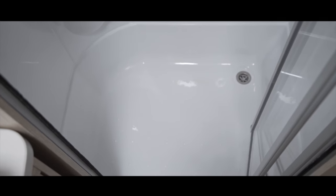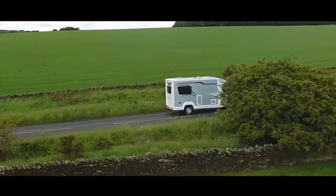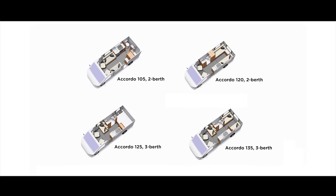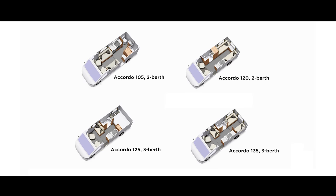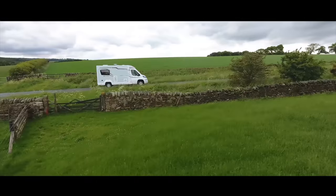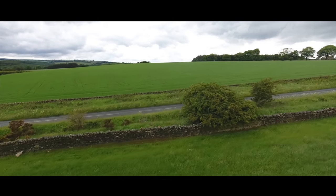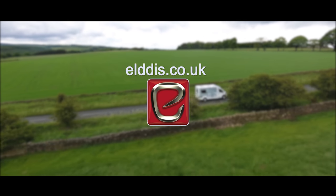In short, the Accordo has everything you need and more in a compact, coach-built motorhome without the restrictions of a van conversion, and all at an affordable price. In total there are four Accordo layouts for 2018, all structurally bonded with solid construction and backed by a 10-year water ingress and body integrity warranty. Elddis Accordo motorhomes are available from approved retailers throughout the UK. To find your nearest retailer, visit elddis.co.uk today.